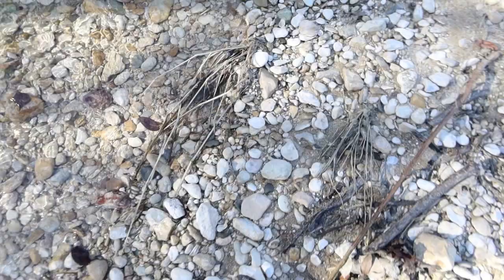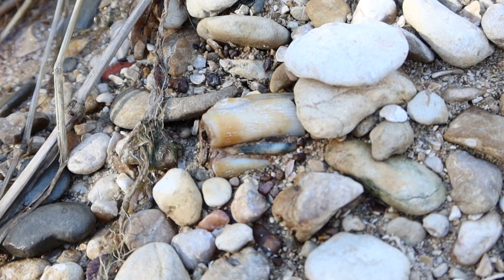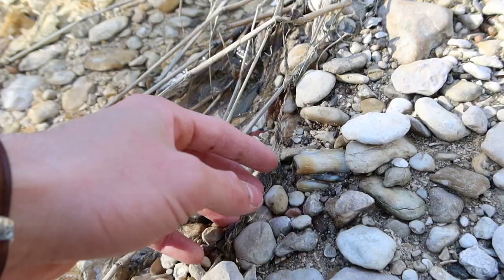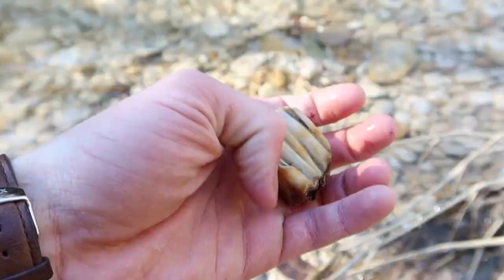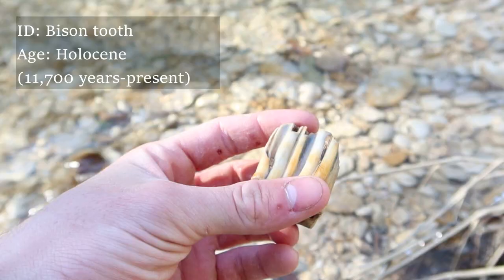The gravel here is literally frozen — it's ridiculous. That looks like the first find of the day, probably a bovine tooth. This is a bison tooth, probably Holocene, not Pleistocene. Regardless, it's a cool find.